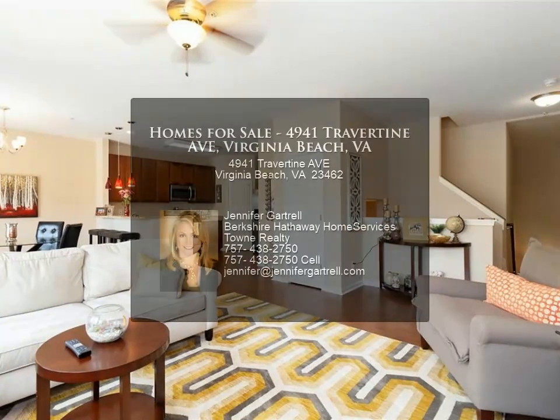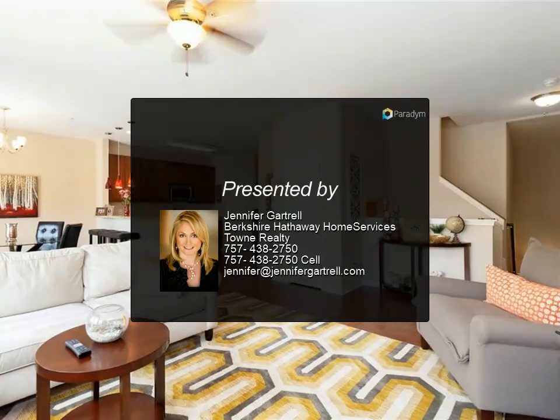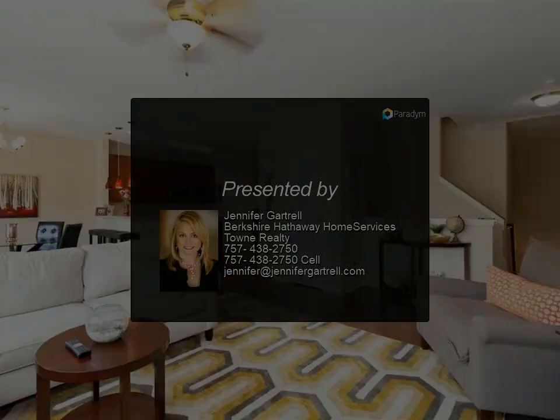Amenities include cable, phone, internet, clubhouse, playgrounds, pool, master insurance policy, and dog.